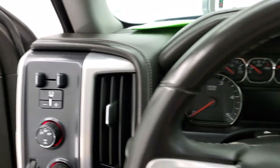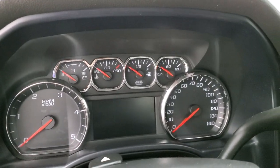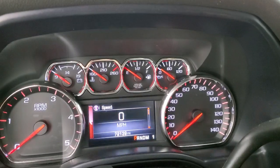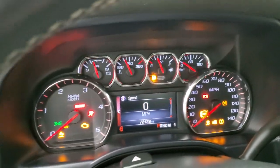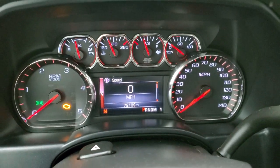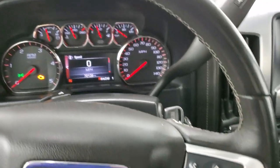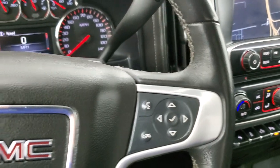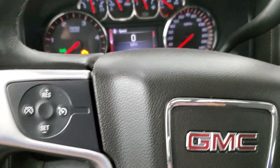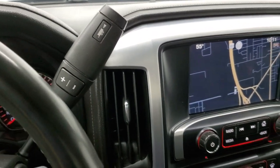We'll hop inside and check out the miles, the radio, and everything this truck has to offer on the interior. This one has 72,139 miles. You do get a digital speedometer. Instrument cluster is very nice and clean. Leather wrapped steering wheel — no rips or tears in that. Bluetooth and information center controls on the right, cruise controls on the left. Six-speed Allison automatic transmission with the optional tap shift.